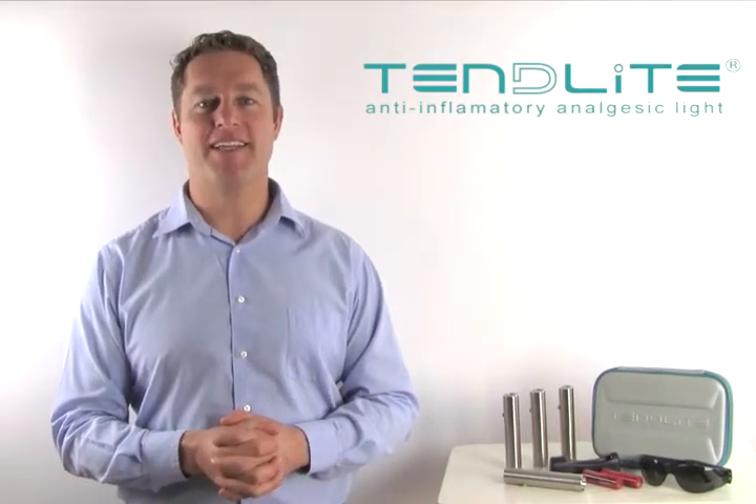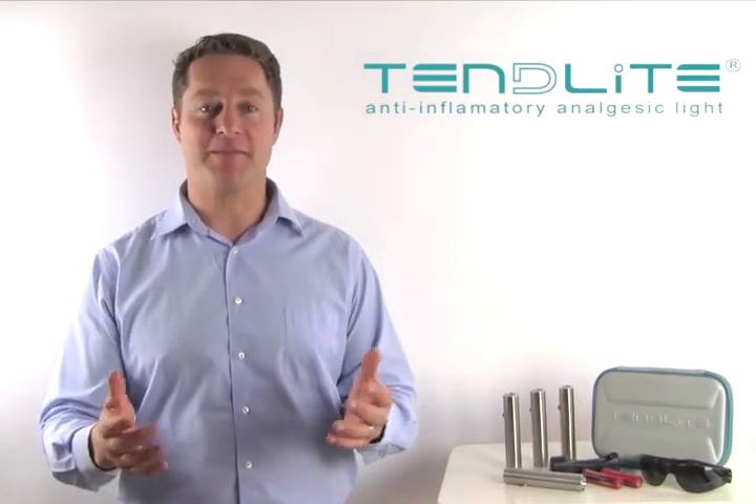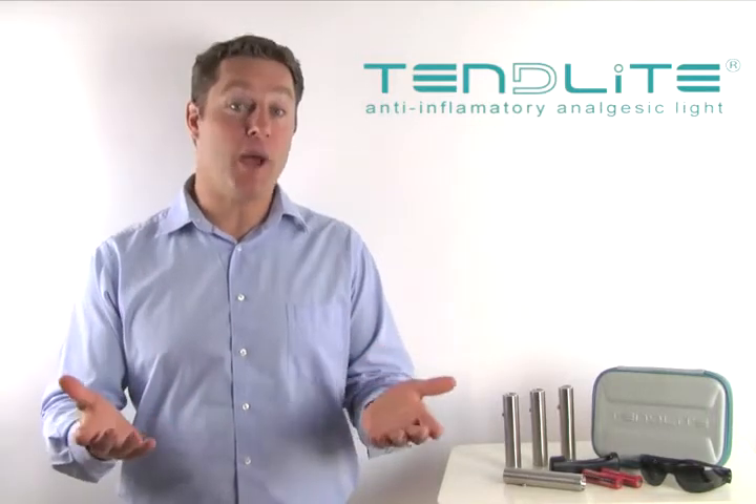Hi, I'm Ken, one of the founders of Tendylite, the secret to your pain-free living. I'm here to tell you a little bit about why you should buy a Tendylite.